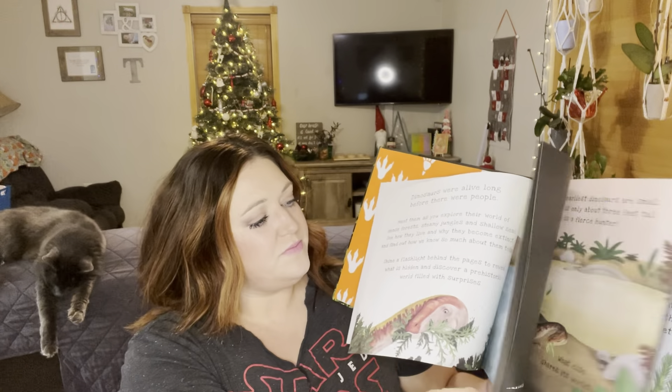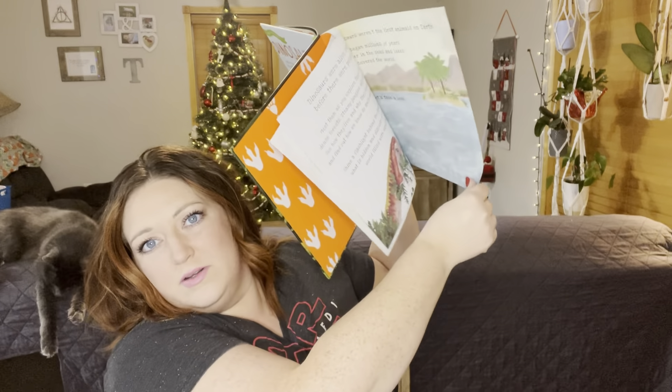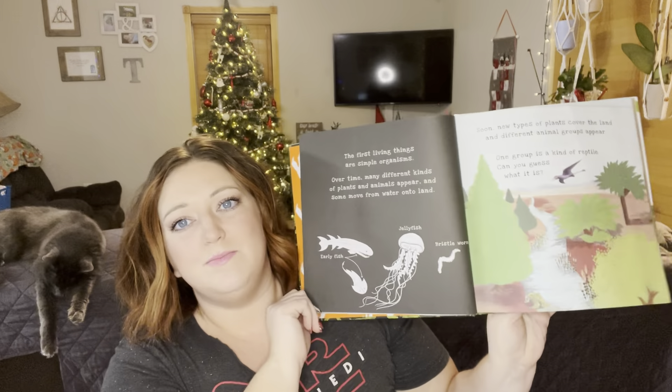We also got Dinosaurs Shine and Light from Usborne. It has this cool feature where what's on the back shows through with light, and the kids really enjoy that. We got the Human Body take-a-look book too, and they just adore these books. We are secular homeschoolers, so understand that — but I am fairly relaxed. If I like it and it fits in my homeschool, I use it.